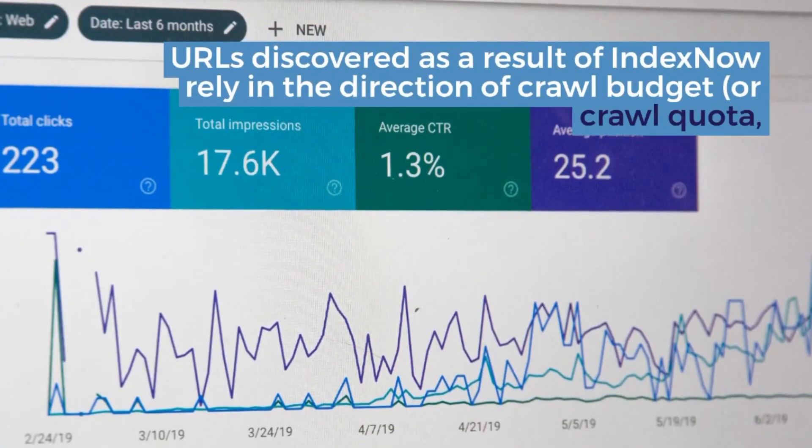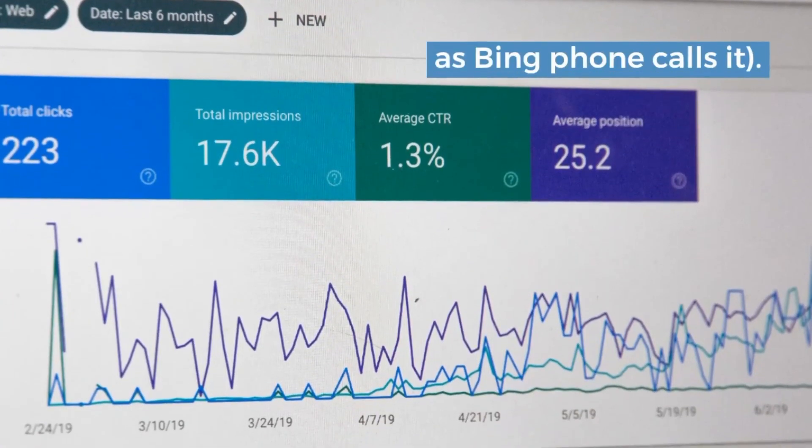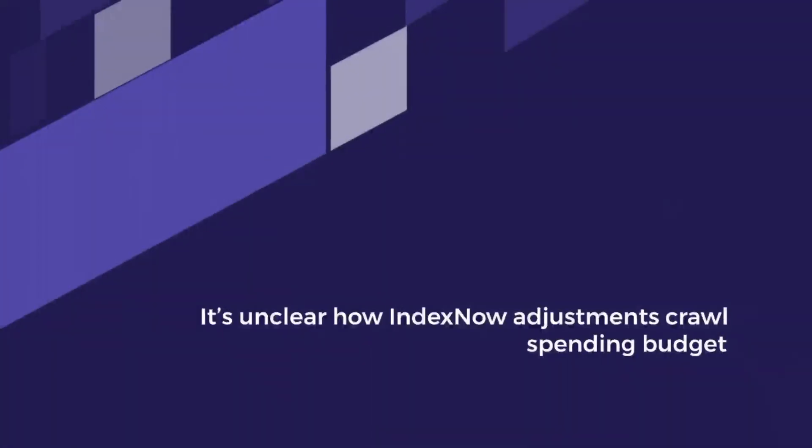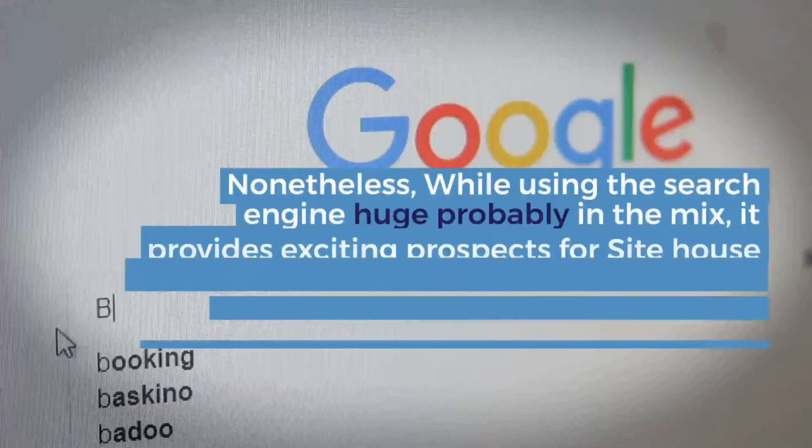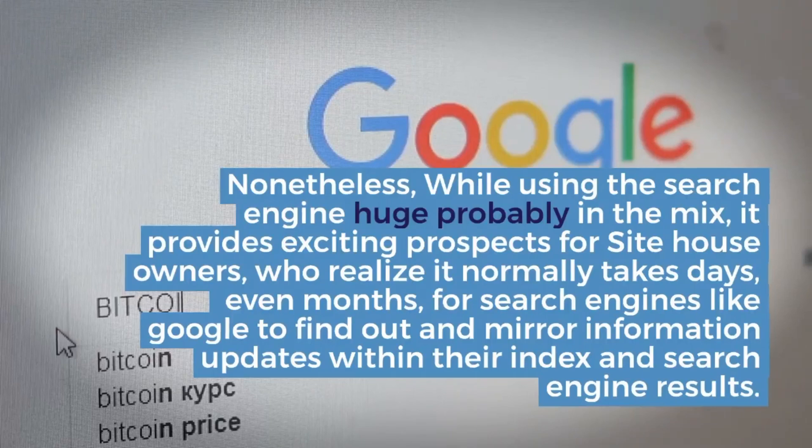Duda supports this proactive method of web crawling and Wix strategies to combine soon. Perhaps WordPress will probably undertake it, but with the previous seven months the main builders happen to be talking about the proposal without clear resolution.